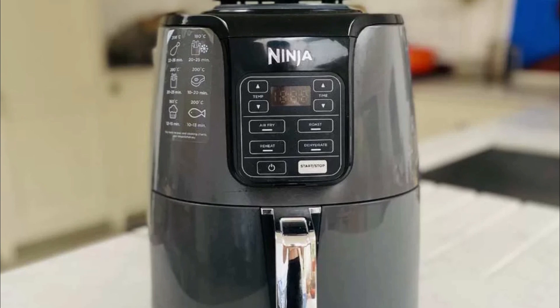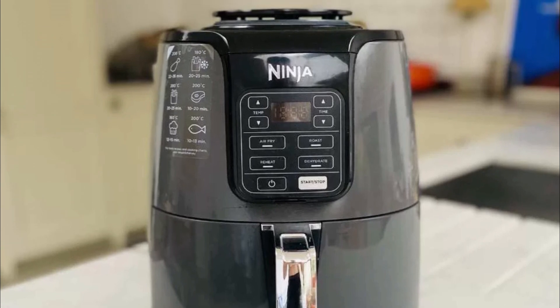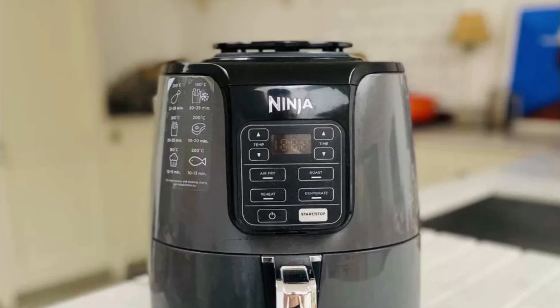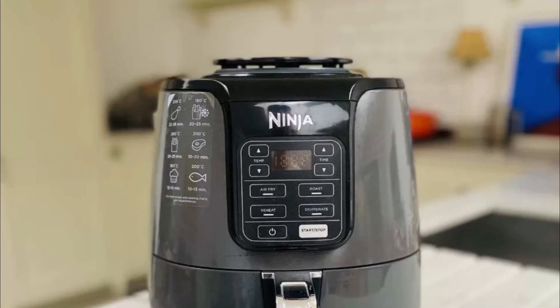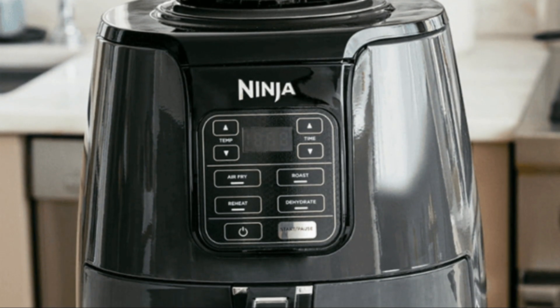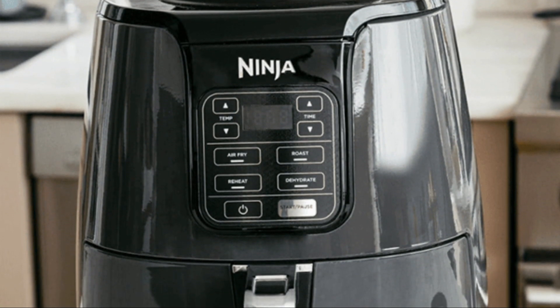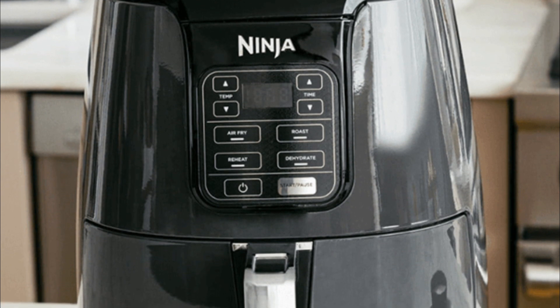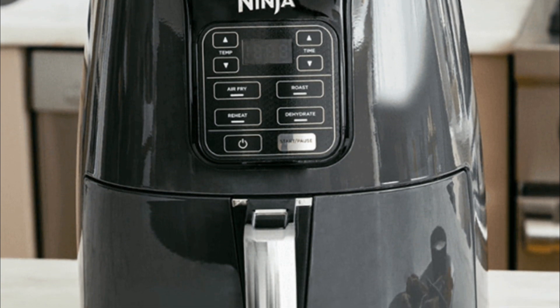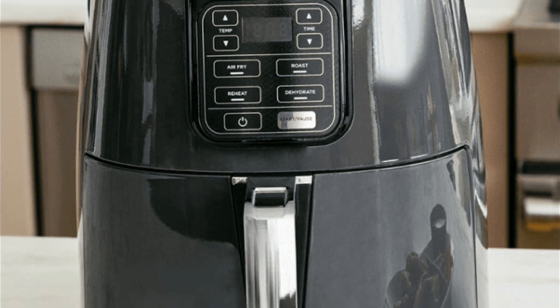One of the standout features of the Ninja AF 101 is its powerful 1550-watt heating system, which ensures quick and even cooking. With a temperature range of 105 degrees Fahrenheit to 400 degrees Fahrenheit, you have full control over the cooking process, whether you're air frying, roasting, reheating, or dehydrating.